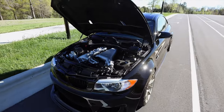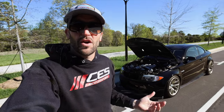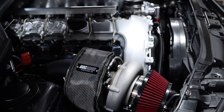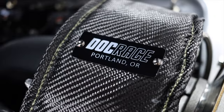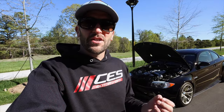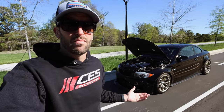Luckily I'm able to do a lot of the labor myself at my shop, but I would say just in parts alone this car is probably around the $40,000 to $50,000 mark. By today's standards, if you're looking at SEMA builds, that's not a ton of money — but it is a good chunk of change, especially putting that kind of money into a car that was made in 2008. So making that list up front really helps you visualize the end product and how much it might cost you.